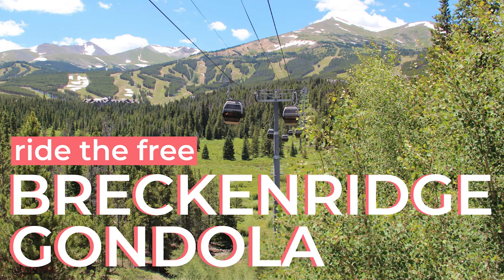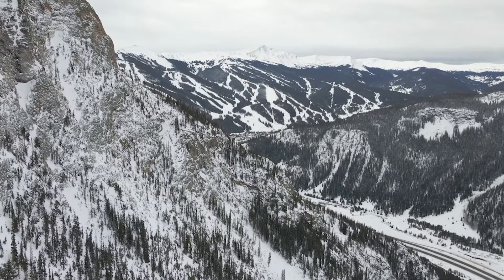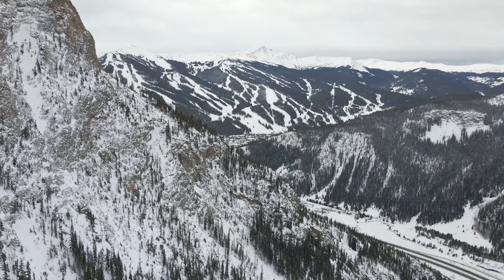Find out why the Breck Connect Gondola makes the iconic town of Breckenridge, Colorado even better. I'm Ryan, a born and raised Colorado native. I'm Carrie, a Texas transplant and a Colorado newcomer, and we're a married couple living along the Front Range in Colorado. Join us as we share accessible adventures to help you explore the hashtag Colorado life like a local.